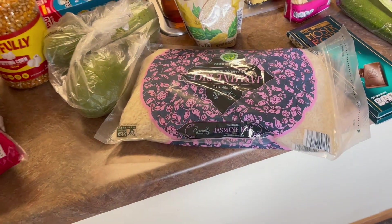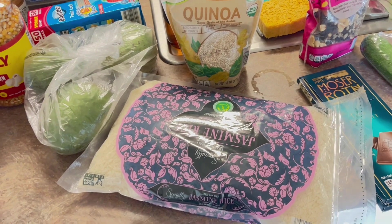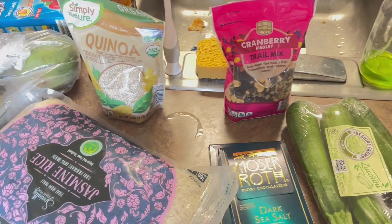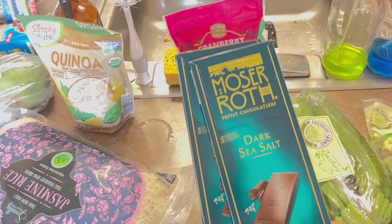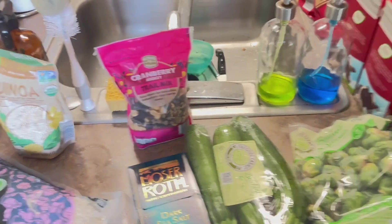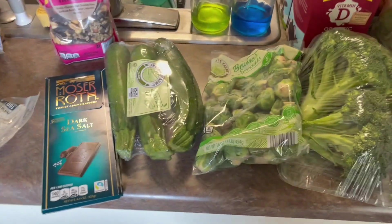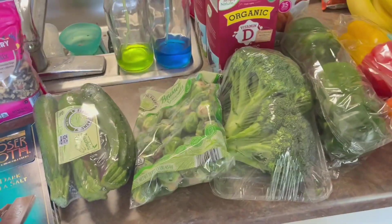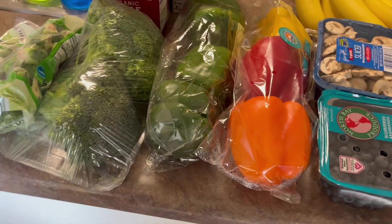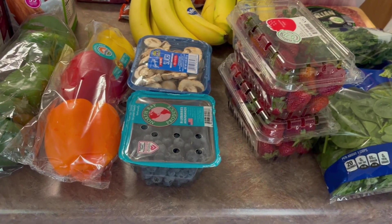We bought some jasmine rice. We usually get this at Sam's Club but we were out, so I just picked up a bag at Aldi. Quinoa, trail mix — I really, really missed this; they haven't had it at Aldi's in a while — and my favorite dark chocolate sea salt. I wanted to get some vegetables for different meals, so I got zucchini, brussels sprouts, and broccoli, which we'll use with a cashew chicken meal. These bell peppers we will use in a meal with ground beef and tater tots. Some fresh fruit: strawberries and blueberries.